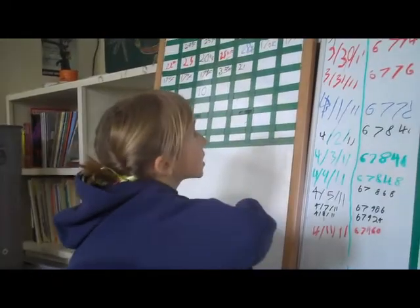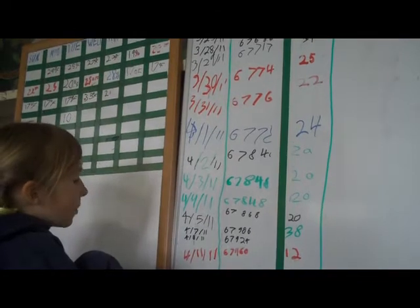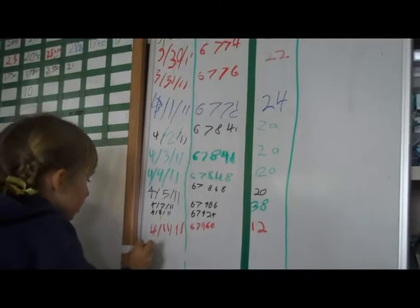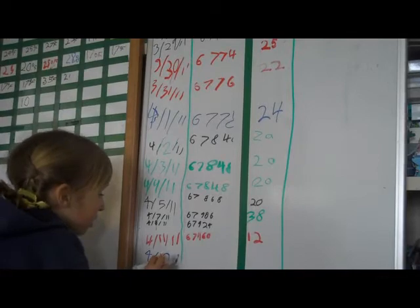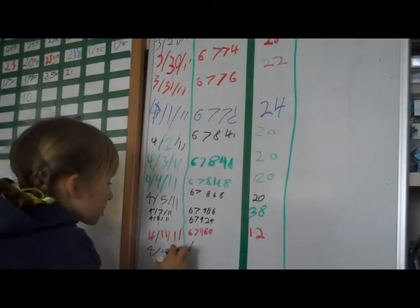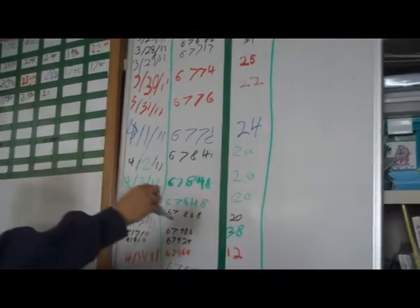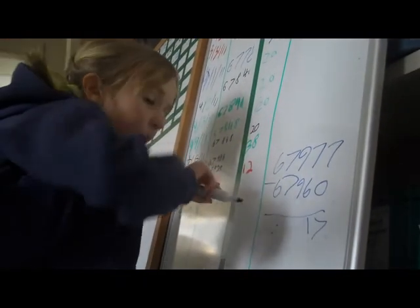Here is the board where we put all our electric usage for every day. First we put in the date, which today is the 12th. Then we put in what we read on the meter: 6, 7, 9, 7, 7. And then over here we do our math. I did all the math and it came out with 17.